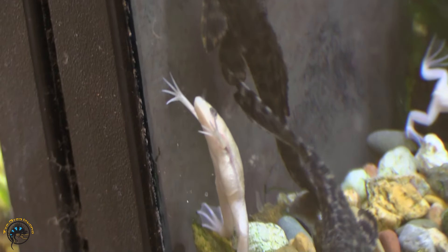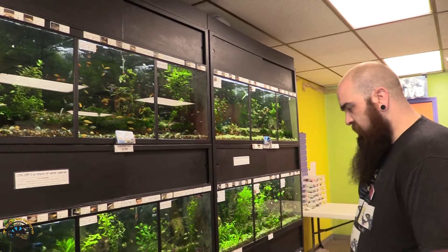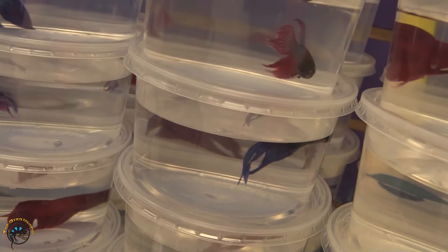I did get in some albino clawed frogs as well — very popular ones here lately, so we got some new ones of those. We got in a lot of bettas, so definitely come check out our bettas — they're all over the place in here.